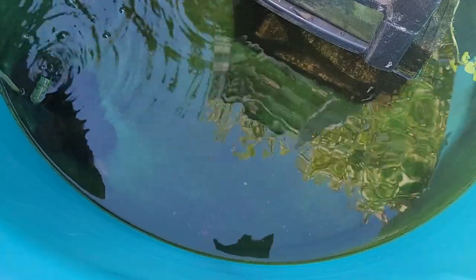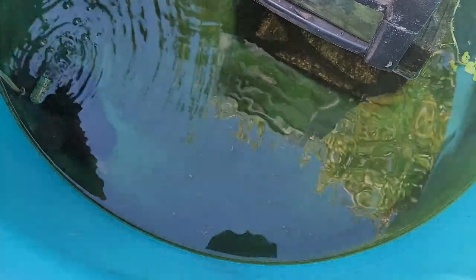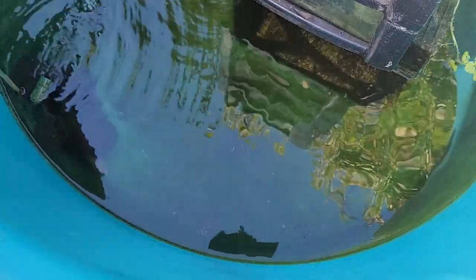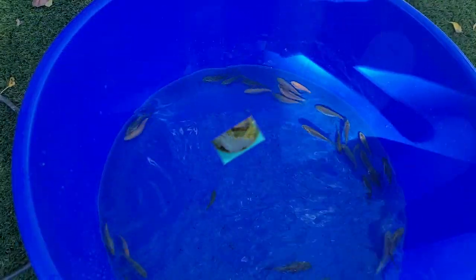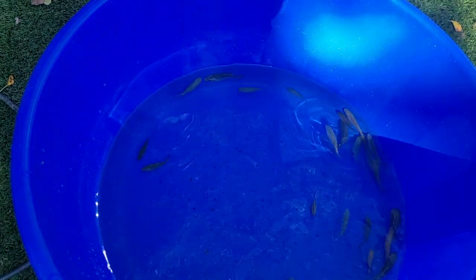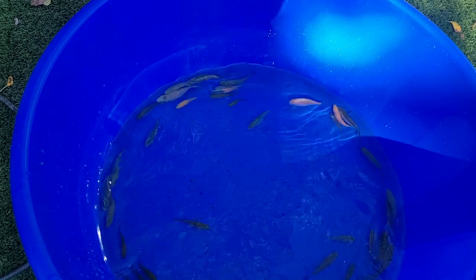So what I'm going to do, as I said a minute ago, is get these out of here, have a look and go through them, and pop them into the big vat. I've got a bag ready to float them to bring them up to temperature for the larger vat, and I've got another bucket full of their water to pop them in.